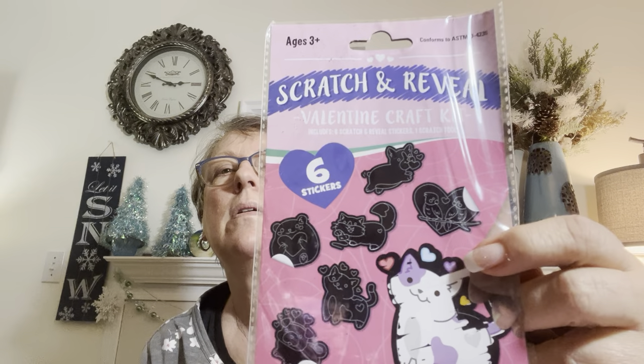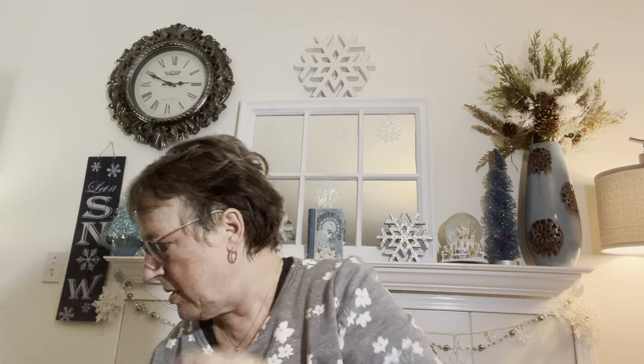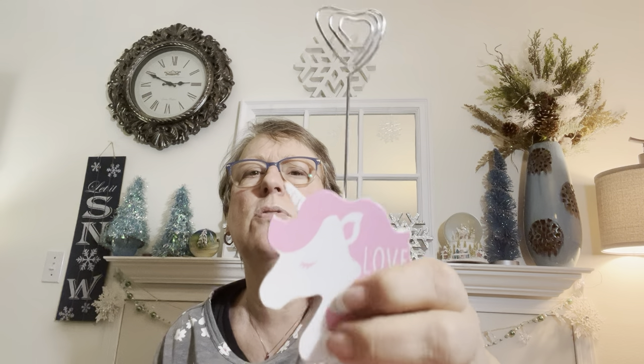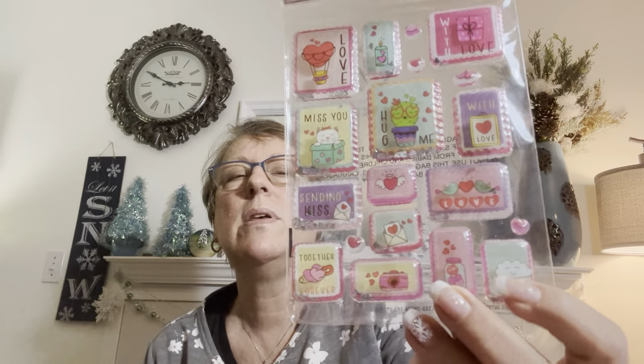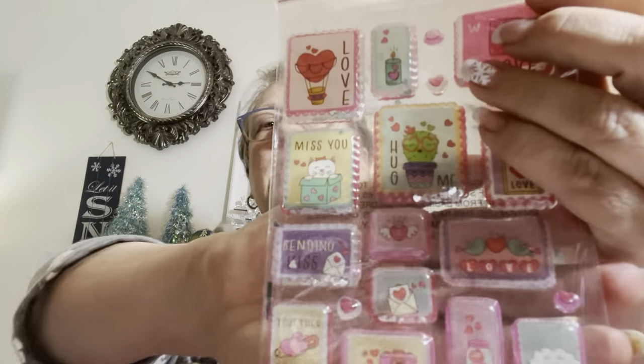For the girls, I found scratch and reveal Valentine kits — a craft kit. You get the scratcher and when you scratch it, it comes out with the pattern and the color. So I thought that'd be fun. I got one for each of the girls. And I got one more — I'd already bought the other two, and I thought, well, Kim, you have three granddaughters now. Love is magic. So just for pictures, it's fun to put those in there. And these are puppy stickers — Hug Me, Miss You. They even have little shaker things that shake. Really cute. I only got one, because realistically, what am I going to do with them? I might split them between the girls and let them play with them.